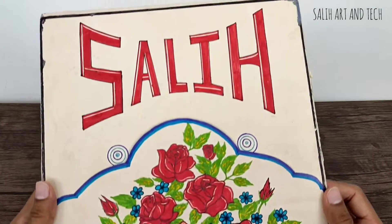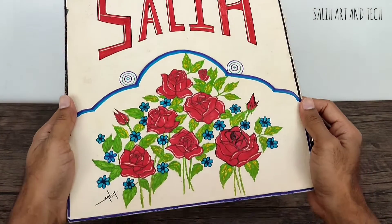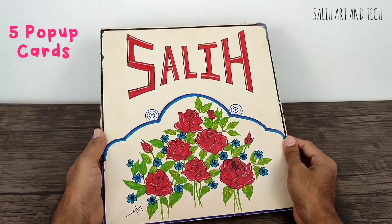Hello friends, in this video I am going to show you 5 different pop-up cards from my school days. They are almost 20 years old.